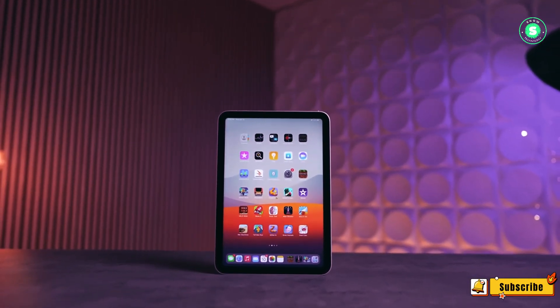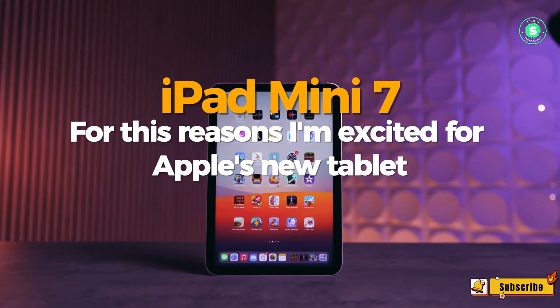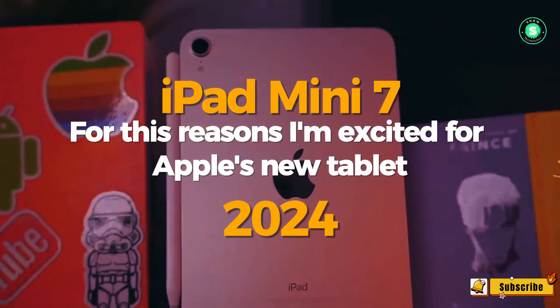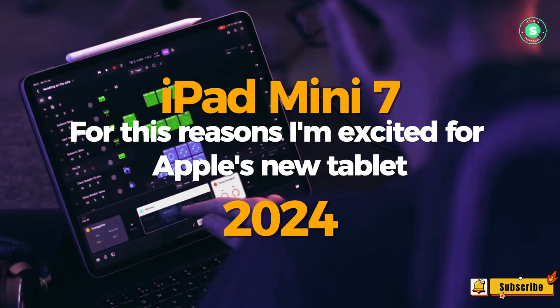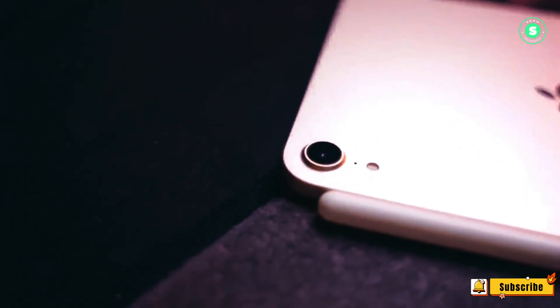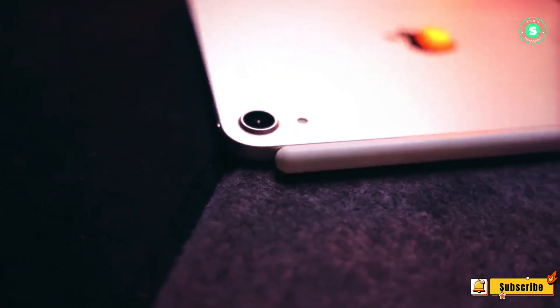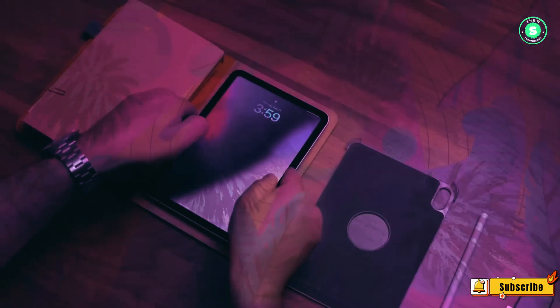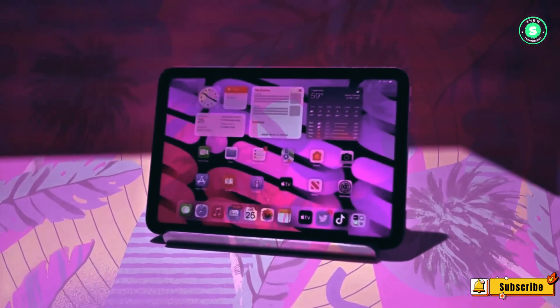The upcoming iPad Mini 7, while not anticipated to be a significant upgrade over the iPad Mini 6, is nonetheless expected to introduce features that could make it a standout device. Despite the larger screens offered by the iPad Air 5 and the iPad Pro M2, the compact size of the iPad Mini has its own unique appeal, particularly for reading novels, a task for which I typically use a Kindle Paperwhite 2021.